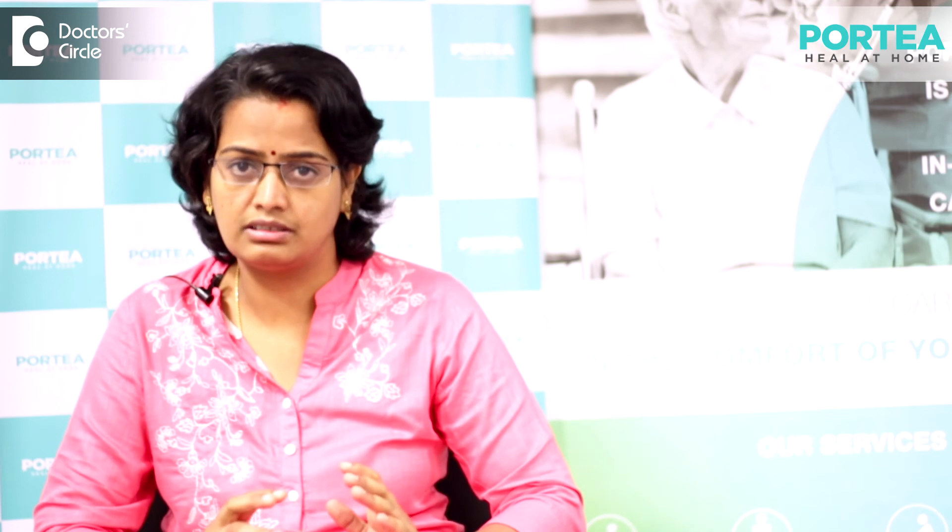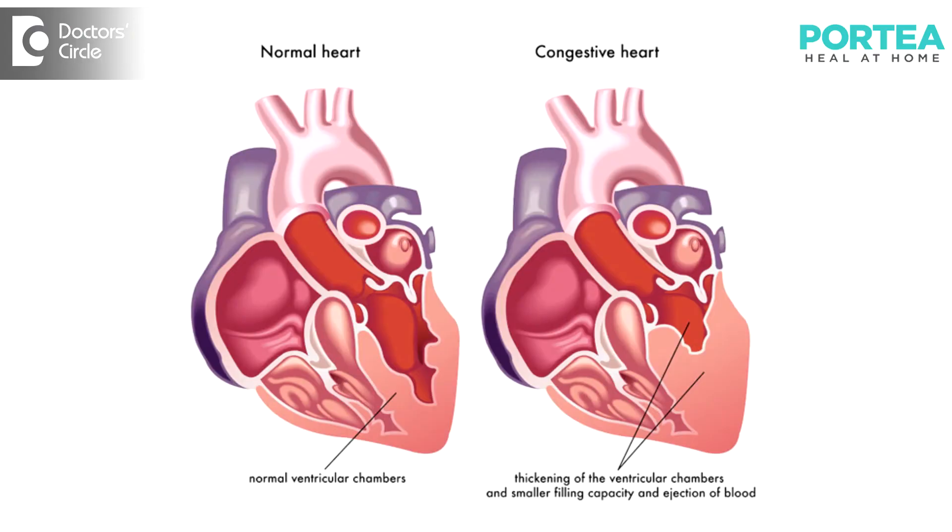These are a few common cardiovascular complications occurring in elderly — valvular heart diseases like aortic stenosis or regurgitation problems, congestive cardiac failure, and hypertension.